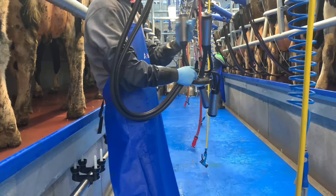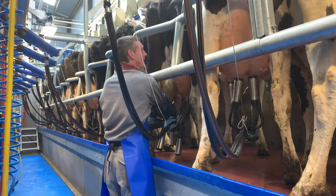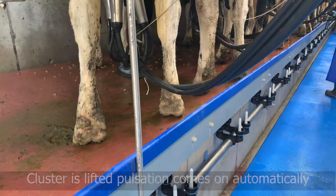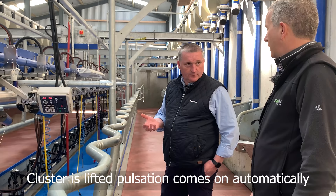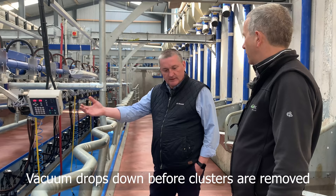When you lift the cluster there's no button to press — pulsation comes on automatically. You put it on the cow and it ramps up to full vacuum. The same when it's taken off: there's no stress, no udder being pulled. The vacuum drops down automatically and just smoothly takes it off the cow.